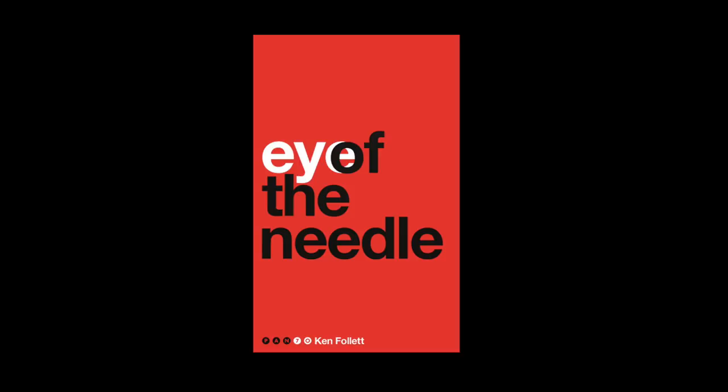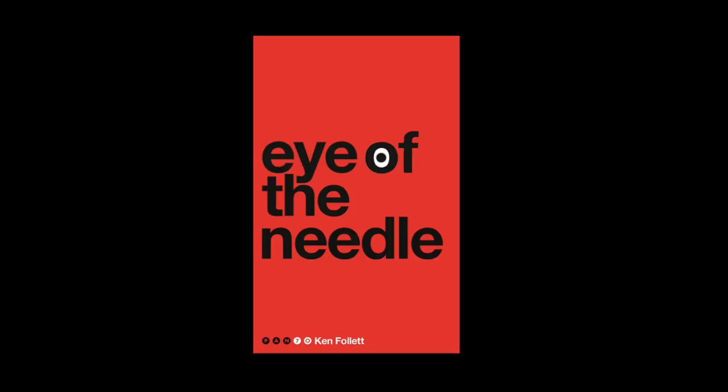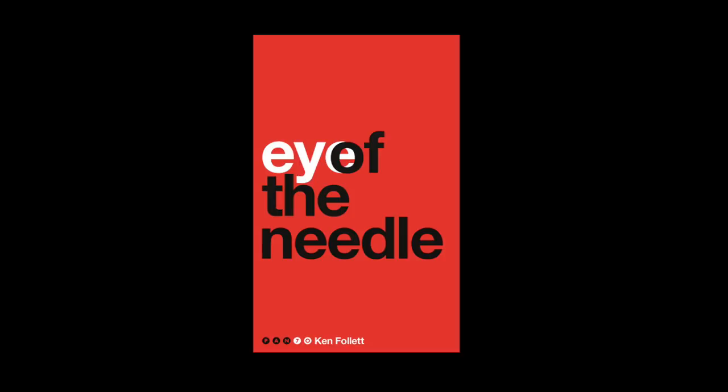Ken Follett's The Eye of the Needle has a completely typographic cover. Having the word 'eye' in white makes it legible and emphasises its importance. If you tried to convey this in a different way — say, putting an eye or an iris in the O of 'of' — then it would read very differently, because that would put the emphasis on 'of' rather than 'eye' or 'needle.'